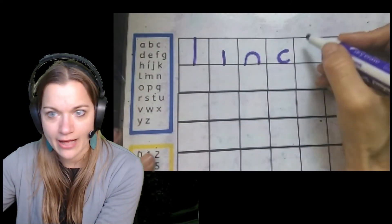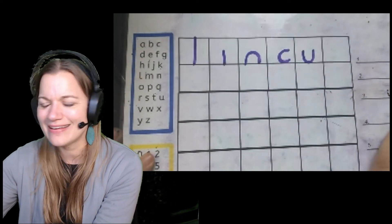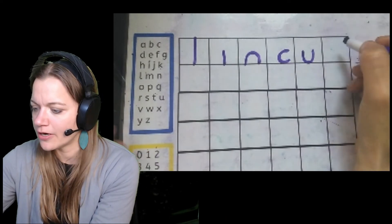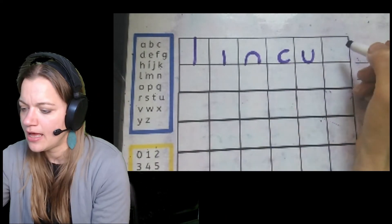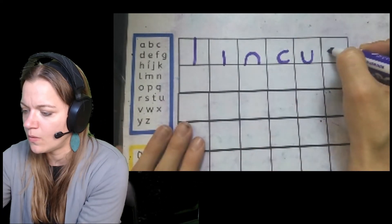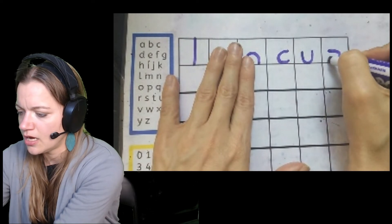And then we have our smile line — we start in the middle, we go down and touch the ground, roll up: smile line. We have our hook around — the hook around is the opposite of the C. So we start over on the left side of the box, go away from our hand and hook around.